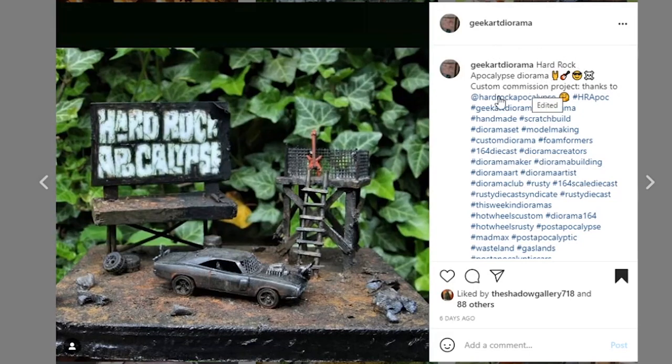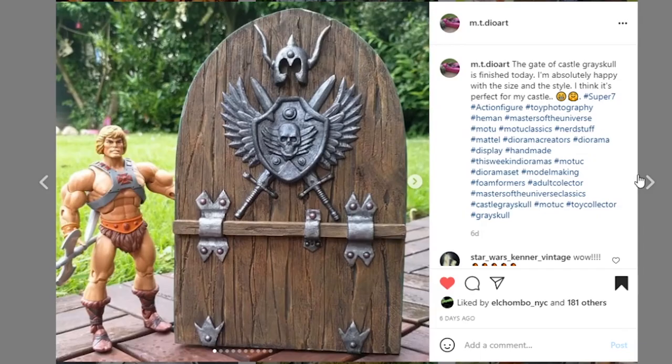Next, coming from Geek Art Diorama — it's a Hard Rock Apocalypse diorama, a custom commission project. This is really cool. I really like the paint apps — it's very gritty, dark, and dank. There are some really cool details throughout. It looks to be matchbox scale, so 1/64th scale, very very small. This sign looks awesome; I love the way that turned out. Very nicely done.